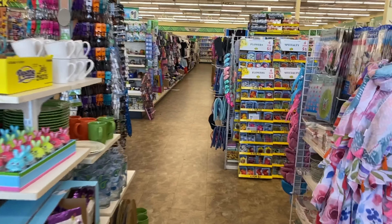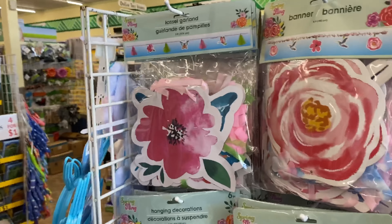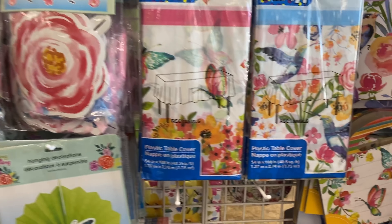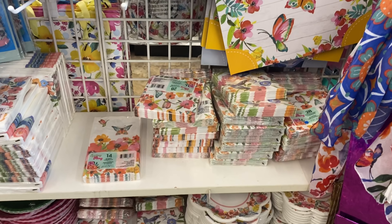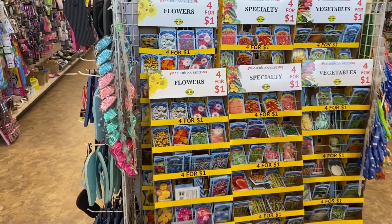We are in the Dollar Tree and we are going to see what new items they have. First and foremost, I thought these were really cute — the garland and the banners, as well as the table covers. They also have napkins and plates to match, as well as nice little bags. So if you're trying to get your tablescape ready for spring, you can definitely get it here.